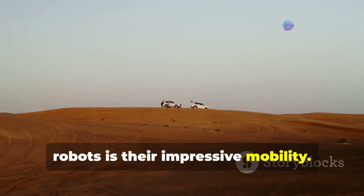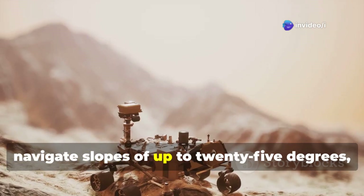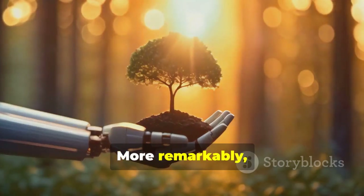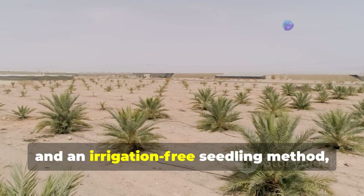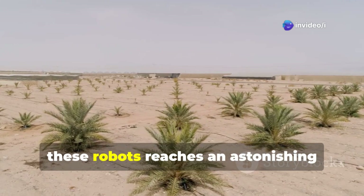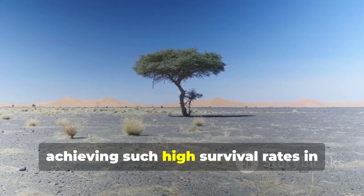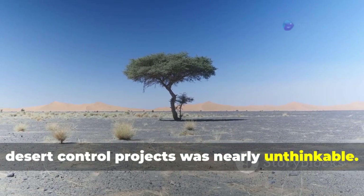Another key feature of these sand control robots is their impressive mobility. They can move freely across uneven terrain, navigate slopes of up to 25 degrees, and operate steadily on slopes as steep as 12 degrees. More remarkably, thanks to precise positioning technology and an irrigation-free seedling method, the survival rate of trees planted by these robots reaches an astonishing 70 to 80 percent — a level that was nearly unthinkable in past desert control projects.